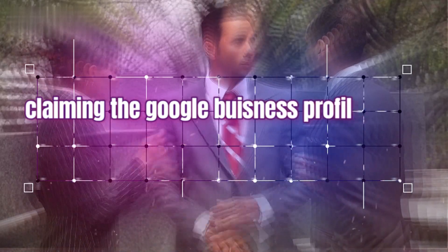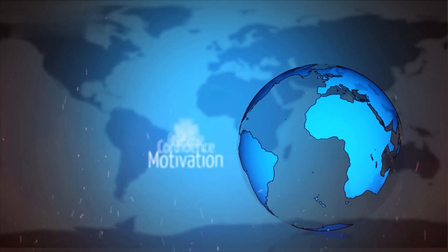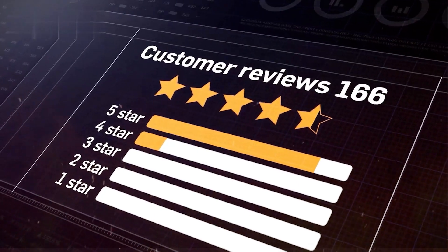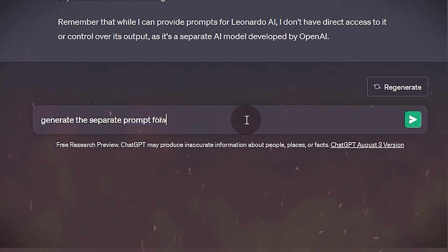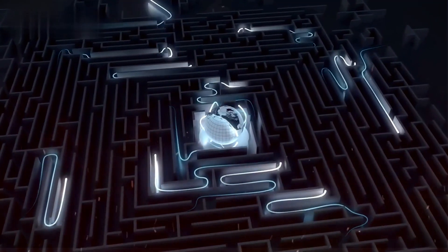Key areas to focus on: claiming the Google business profile if not claimed, ensuring complete profile information like hours, website, and photos, writing an engaging business description, adding schema markup for rich search appearance, publishing posts and offers to the updates tab, getting customer reviews, and monitoring analytics for insights. Use the free Google course or ask ChatGPT for optimization specifics when needed. Deliver added value by going above the basics to maximize the client's search visibility and authority.